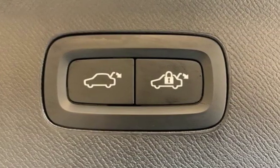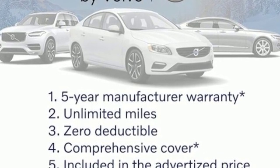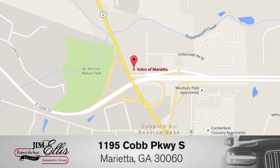If you've been waiting for the perfect time for a test drive, the time is now. Experience it today. At family-owned Volvo of Marietta, things are different. We're conveniently located near Dobbins Air Force Base on Cobb Parkway.